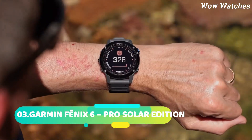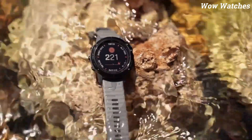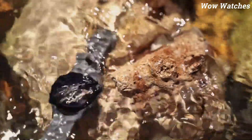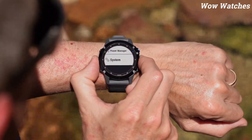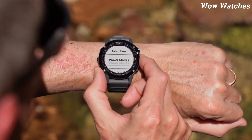Number 3: Garmin Fenix 6. The Garmin Fenix 6 is a multi-sport GPS watch designed for athletes and outdoor enthusiasts. It features a long-lasting battery life of up to 14 days, a wrist-based heart rate monitor, and advanced training metrics to help you track your progress. The watch also has topographical maps, turn-by-turn navigation, and a built-in compass, making it ideal for hiking and exploring. It is water-resistant up to 100 meters and features a durable stainless steel case with a scratch-resistant sapphire lens.